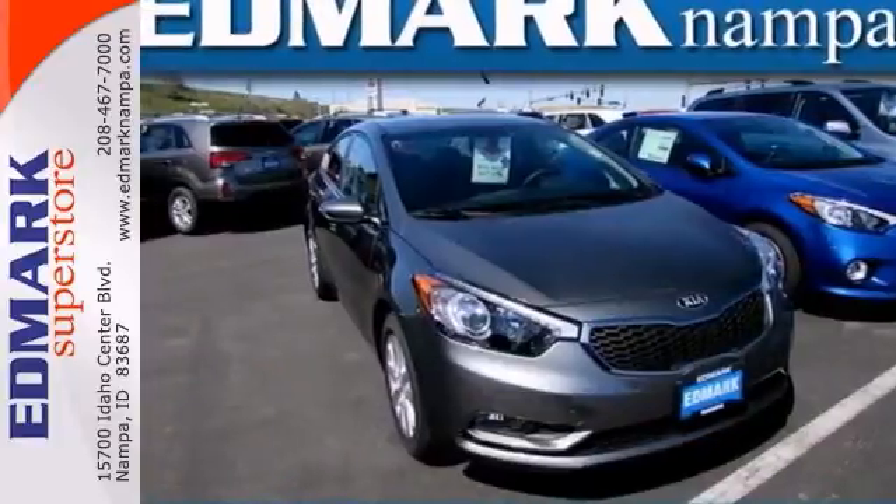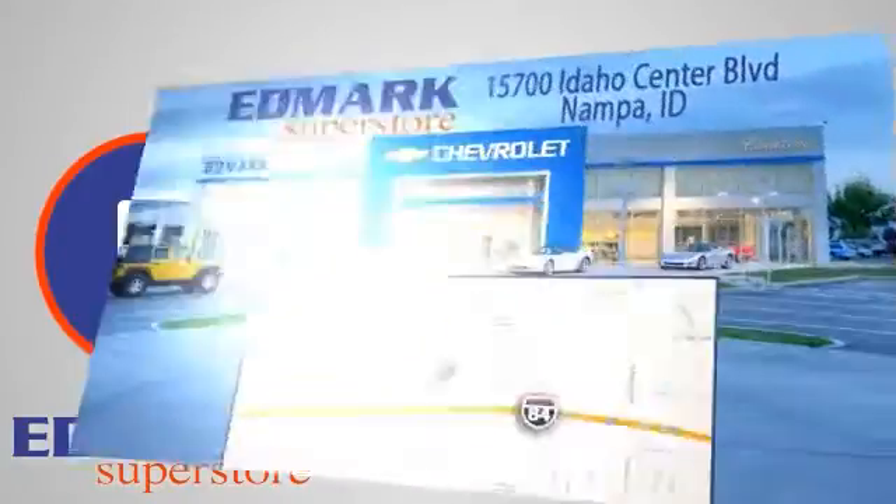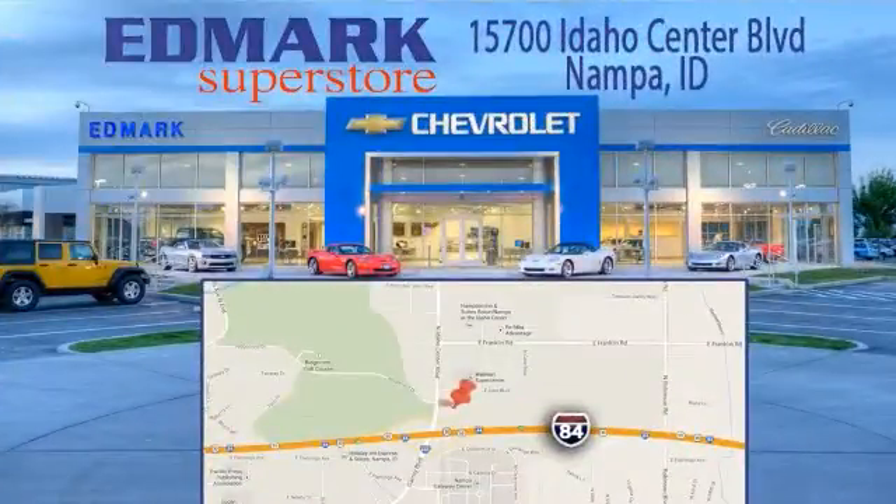Come on out and take this Kia for a test drive. Call, click, or stop in today. We're conveniently located at 15700 Idaho Center Boulevard in Nampa, Idaho — just 15 minutes from downtown Boise in the Idaho Center Auto Mall.